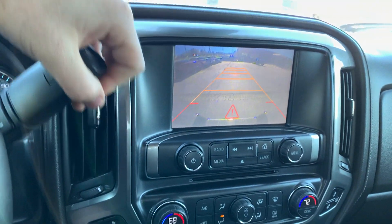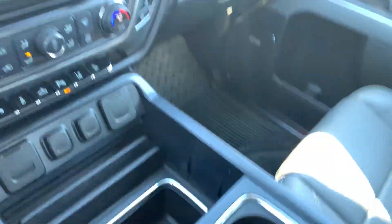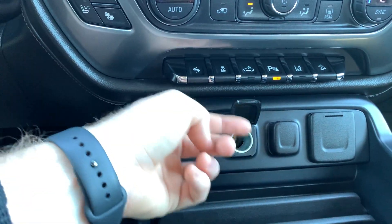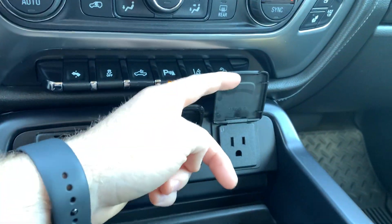It's beeping because I've got all these cars right here around us. There are three USBs, a 12-volt, and an actual plug.